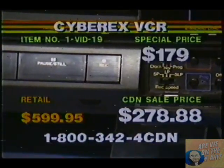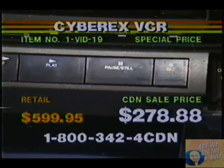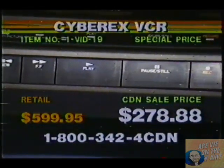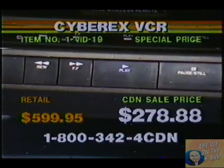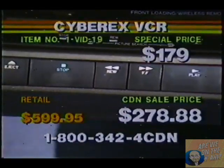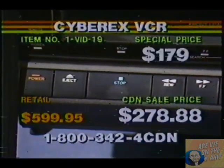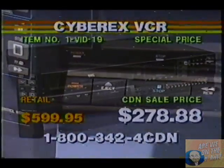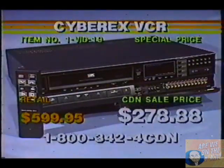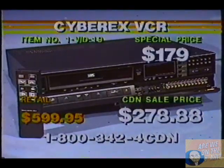I cannot believe that price. $179, shoppers. That is amazing. Item VID-19 for a top-of-the-line CyberX VCR for $179. An incredible price. And I hope you're taking advantage of it. If you've been waiting for VCR prices to go down, you don't have to wait anymore on this special price on a CyberX VCR for $179.